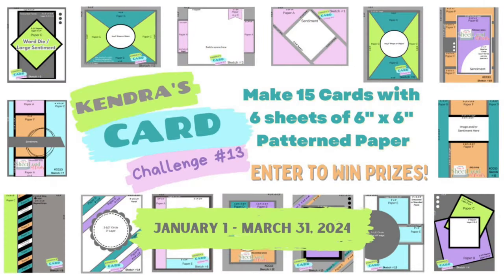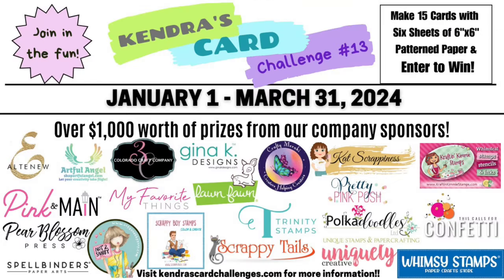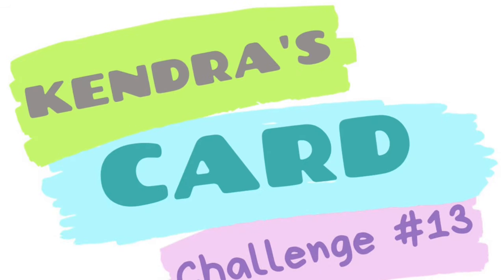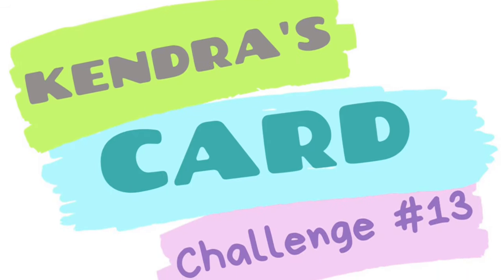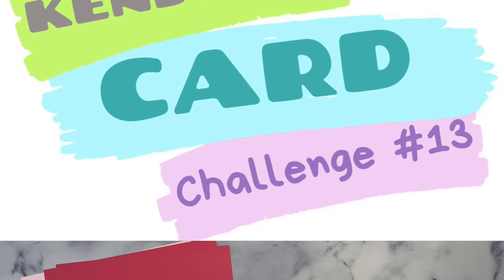If you're new to my channel and not familiar with my quarterly card making challenges, I provide a free PDF printable where you can make 15 cards using six sheets of six inch by six inch pattern paper, plus you can have a chance to win lots of prizes by sharing your creations throughout the quarter. The quarterly challenge runs from January 1st to March 31st of 2024 and we have over 20 company prize sponsors plus lots of other prizes totaling more than $1,000. There are prizes drawn each month and at the end of the quarter. I'll link the introduction video to challenge 13 above and in the description box, and you can also find out how to download the free printable at kendrascardchallenges.com.